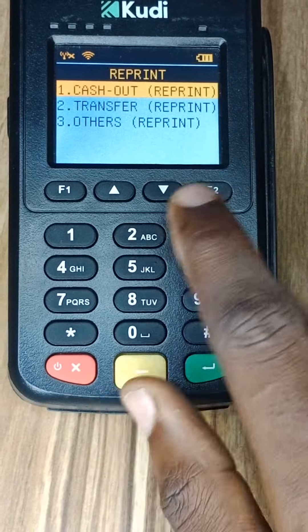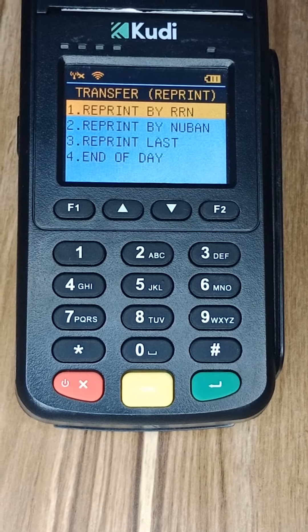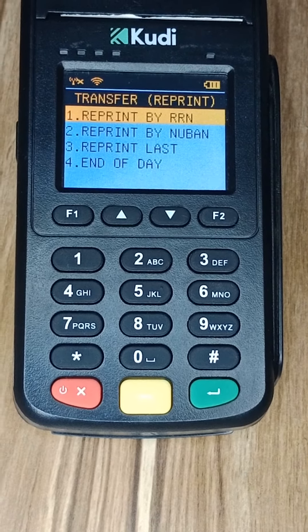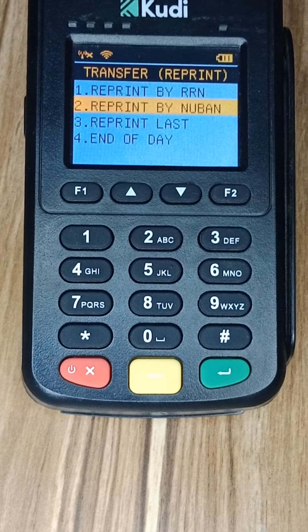Number four is Reprint by Account. You go to 'Reprint' and you'll see 'Reprint Transfer.' Sometimes you do a transfer to a customer and you want to reprint the receipt but you don't have any details about that particular transaction. Once you have the bank account number — which is option number two — you can easily reprint the receipt on your Kudi POS.